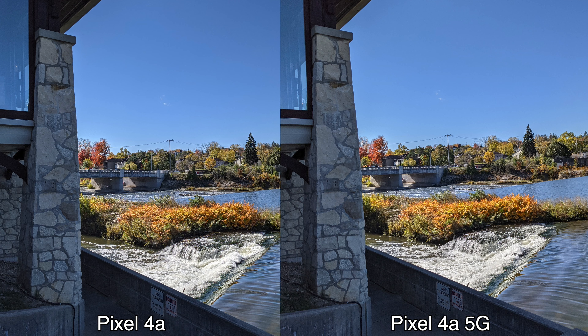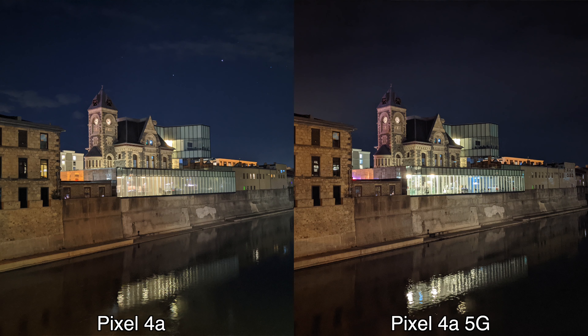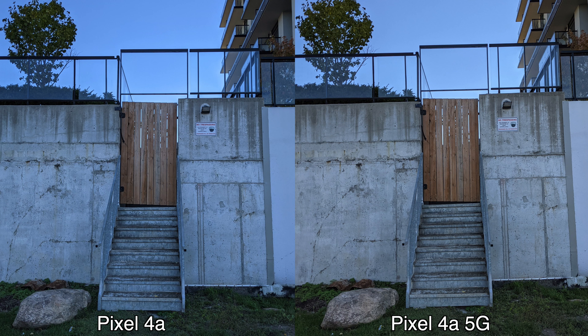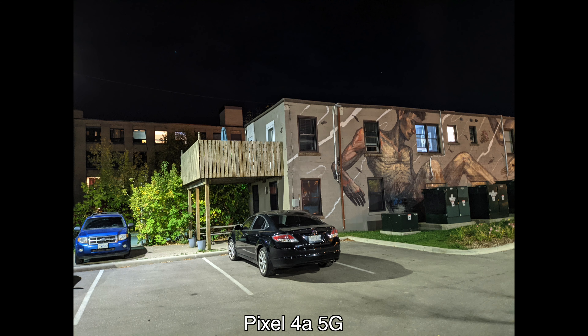The same kind of goes for the main cameras on the back. With the Pixel 4a 5G we do get an extra ultrawide lens, so if you absolutely need an ultrawide lens, the 4a 5G or the Pixel 5 are your only options — we don't get that with the Pixel 4a. I took a bunch of pictures in a lot of different places and both devices seem to do identically with the main lens, so you're going to get the exact same really good-looking pictures regardless of which device you get.